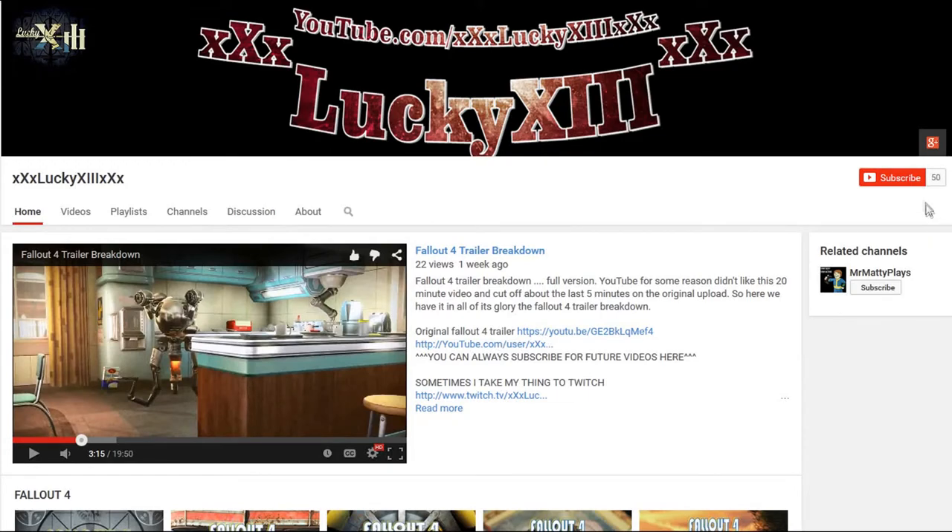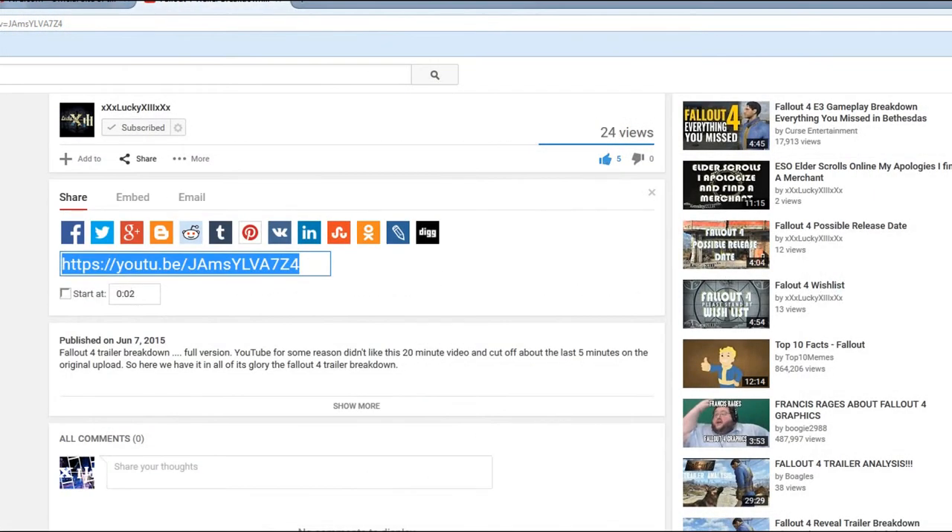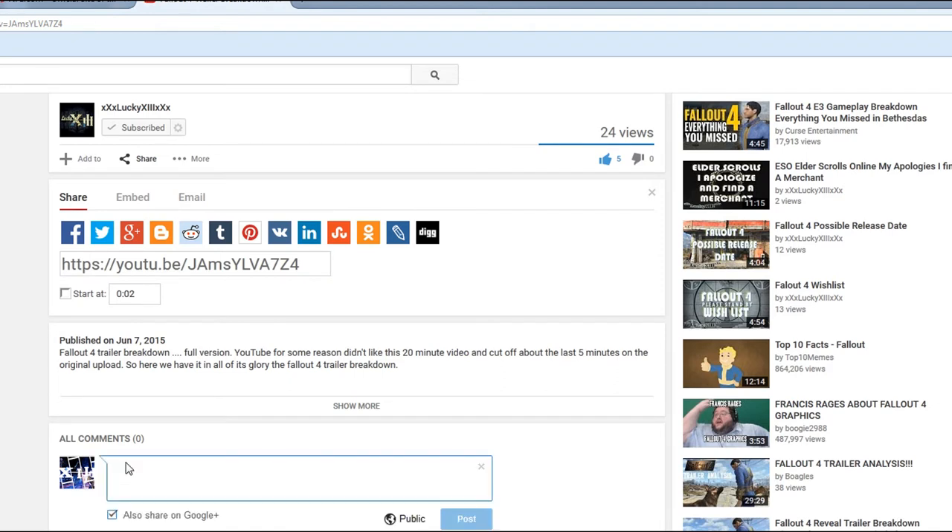Thank you again for checking out my channel. If you enjoyed this video, click that subscribe button to bookmark future videos. If something in this video sparked your interest, let everyone know down in the comment section, or you can find me on Twitter and Facebook at Triple X Lucky 13 Triple X — same as my gamer tag and YouTube channel name. Until next time, I am Lucky 13, and I'm out.